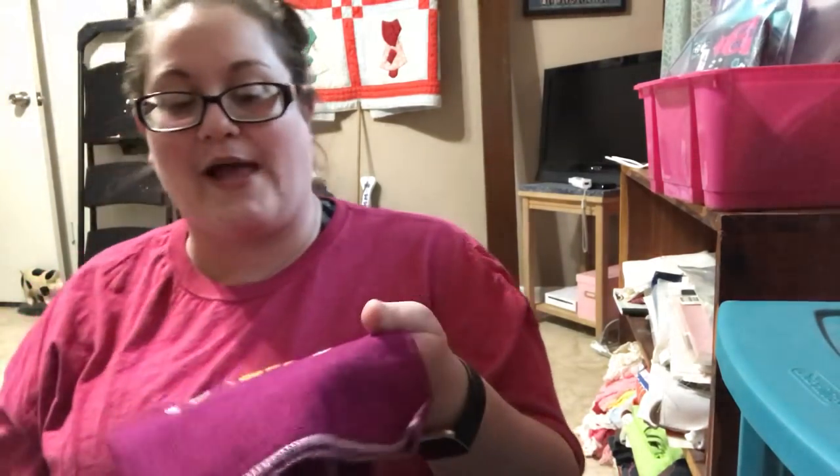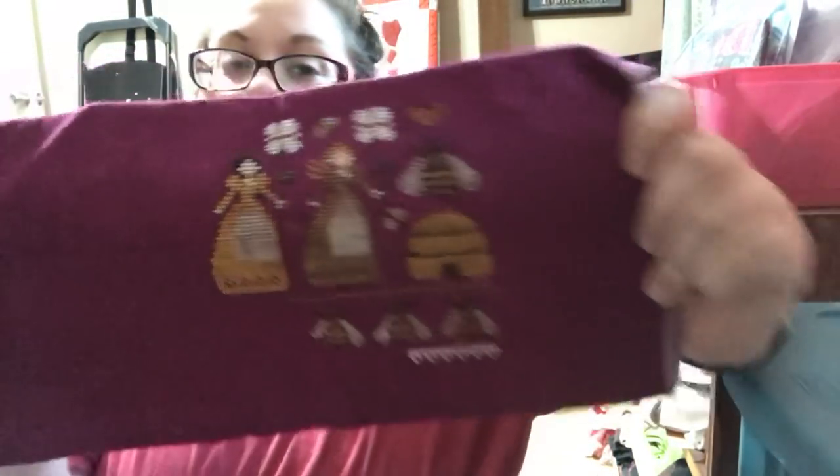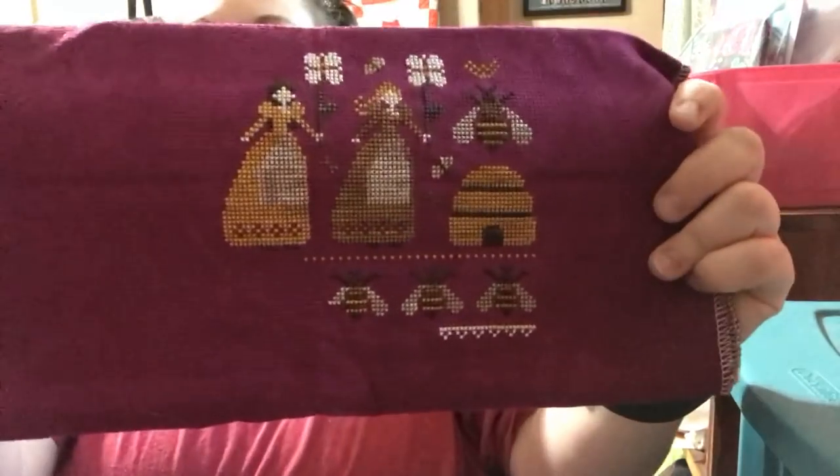This is a Little Stitcher pattern on 14-count Aida by Picture This Plus in Huntress. This is Melissa and the Beekeepers from The Little Stitcher on Etsy. I'm making this into a sampler — two other bee patterns from The Little Stitcher will go above and below this one to make a little sampler, so this is just one part of it.